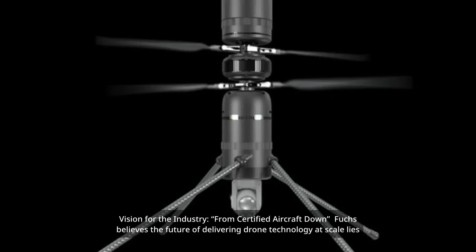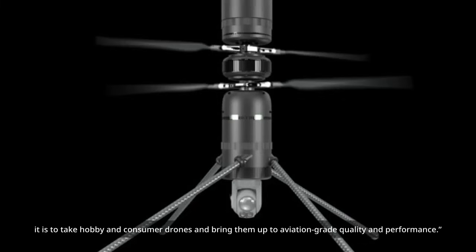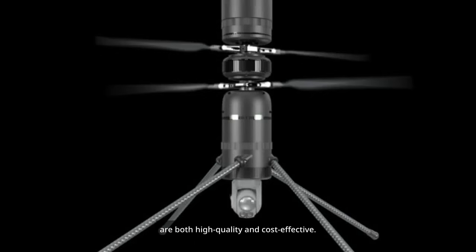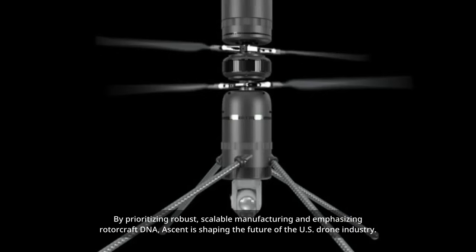Fuchs believes the future of delivering drone technology at scale lies in building down from the proven principles of type-certificated helicopter manufacturing, rather than scaling up from hobbyist-grade RC aircraft. It is far easier to simplify a proven certificated process to meet the economic realities of a drone context than to take hobby and consumer drones and bring them up to aviation-grade quality and performance. This philosophy drives Ascent AeroSystems' commitment to aviation-grade design and reliability, mirroring Robinson's proven business model and ensuring Ascent drones are both high-quality and cost-effective. By prioritizing robust, scalable manufacturing and emphasizing rotorcraft DNA, Ascent is shaping the future of the U.S. drone industry.